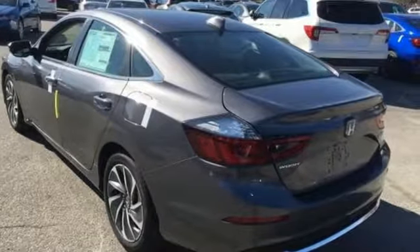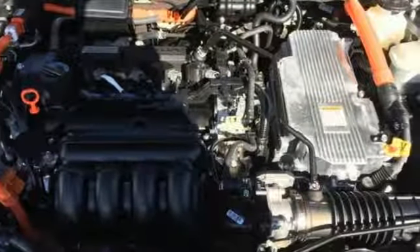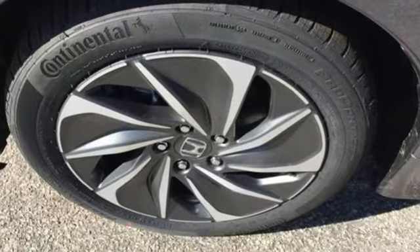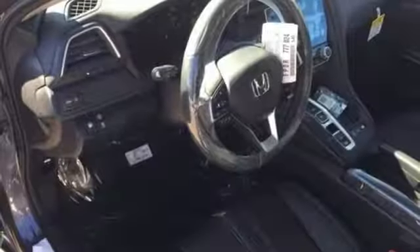And it comes with all the amenities you need. Bluetooth streaming audio, power heated mirrors, front heated leather bucket seats, auto-dimming rear view mirror, smart entry key, dual zone climate control, inline four-cylinder engine, express open and close sliding and tilting sunroof.